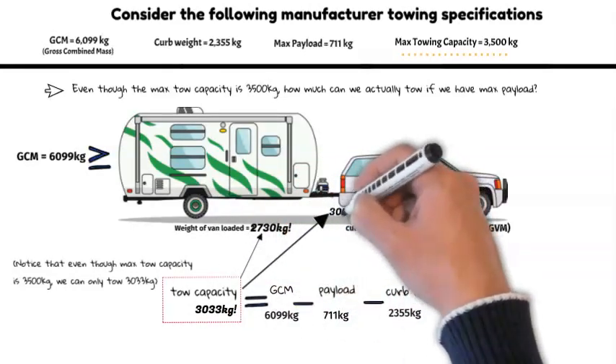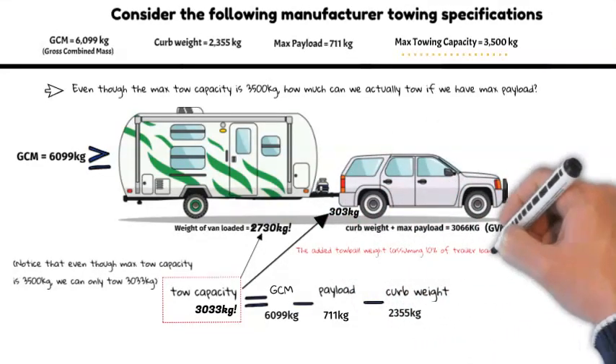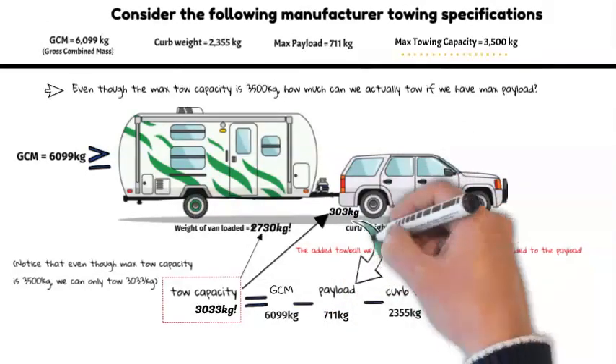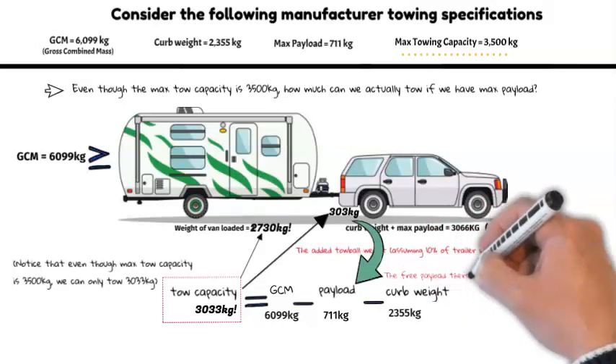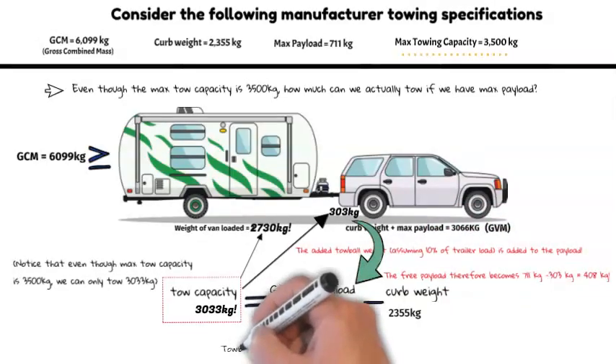As you can see, the caravan is hitched to the vehicle, which means that the tow ball download weight is considered payload and is therefore removed from the caravan and added to the vehicle's weight. This is important to note, because it means that when towing, our free payload available is reduced by whatever the tow ball download weight is.